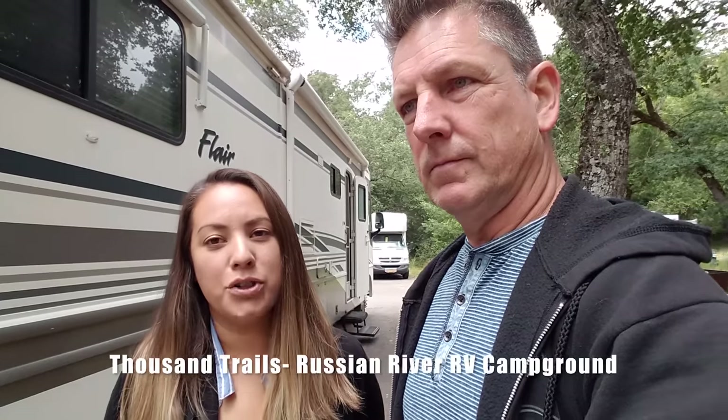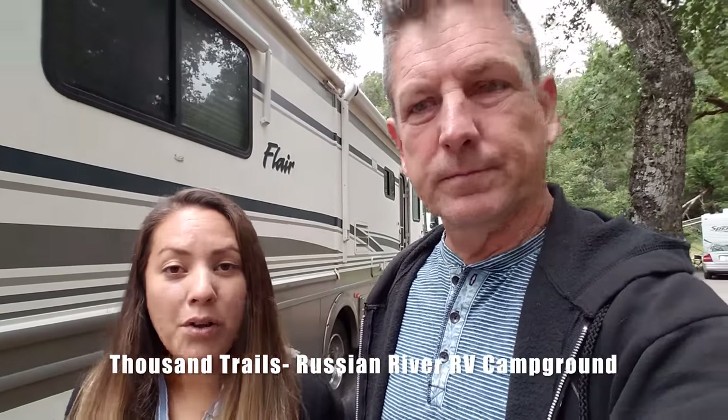It's been a nice quiet stay. We caught up on some editing, caught up on some work, and now we're going to head a little bit north and west. Time to go. Should we show them a little bit of our site before we get to the road? Yes. This is Thousand Trails, Russian River, and it's only water and electric.